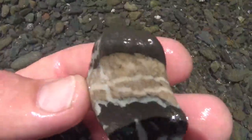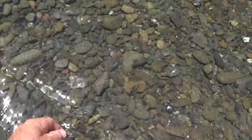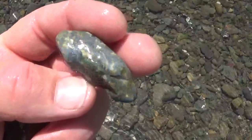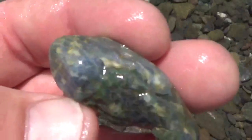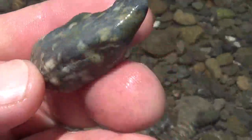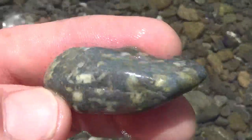Quartz vein running through shale looking really cool. And a piece of blue schist-like creature with some green serpentine mixed in, and some little white crystals that grew in there.